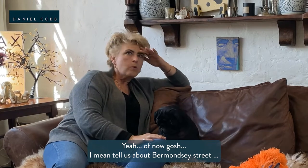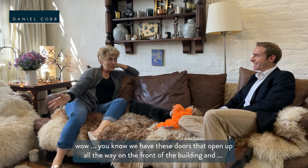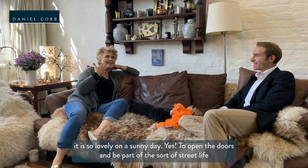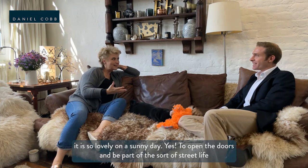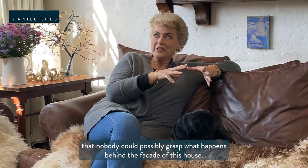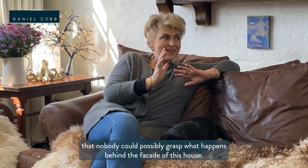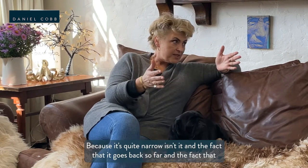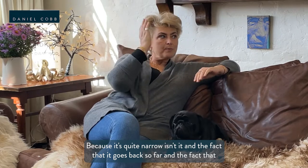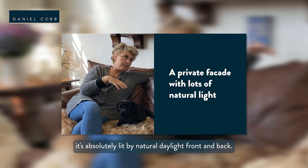We have these doors that open up all the way on the front of the building — it's just so lovely on a sunny day to open the doors and be part of the street life. But nobody could possibly grasp what happens behind the facade of this house, because it's quite narrow and the fact that it goes back so far, and is absolutely lit by natural daylight the whole way back.